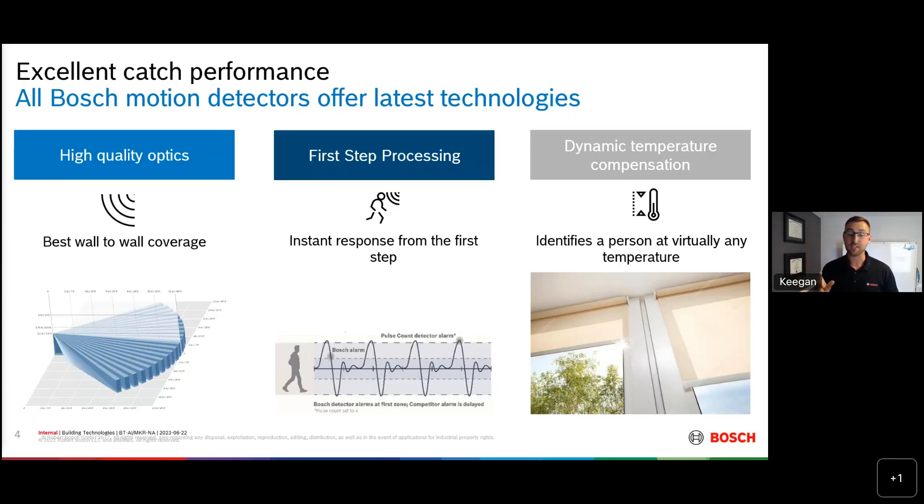The other thing that Bosch does drastically differently from the rest of the industry is that once the temperature of the room gets above human skin temperature — again, 90 to 92 degrees — we actually start backing down sensitivity. We do that because we don't want such high sensitivity that we're false alarming all the time. But also, the difference in temperature from skin to a 100-degree wall is still large enough that the detector is smart enough to catch an intruder.